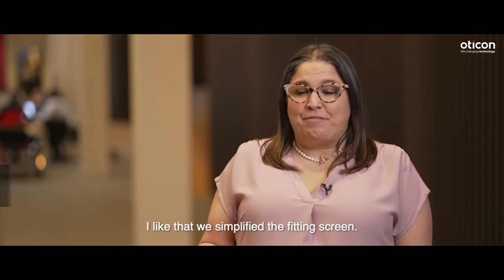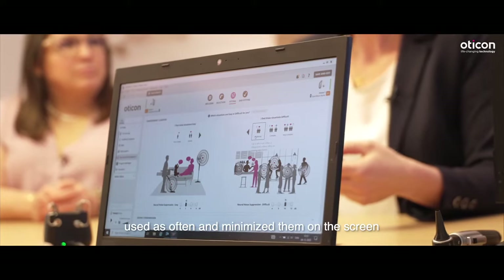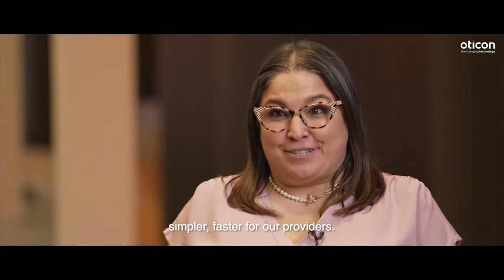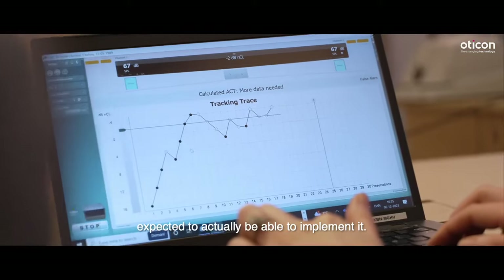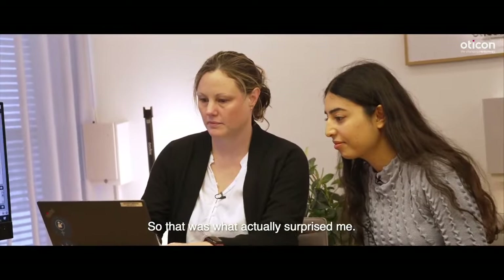I like that we simplified the fitting screen. We took all of the controls that aren't used as often and minimized them on the screen to make fittings more accurate, simpler, and faster for our providers. Using ACT in the clinic today was so much easier than I had expected to actually implement it. It went very quickly — that was what actually surprised me.